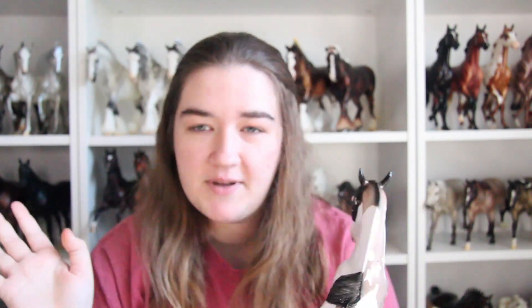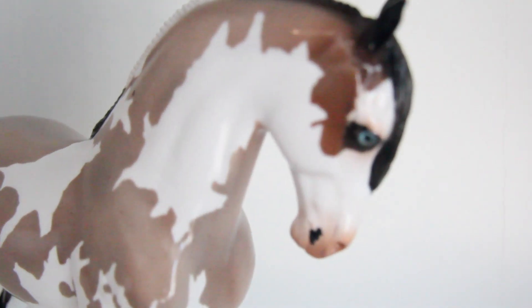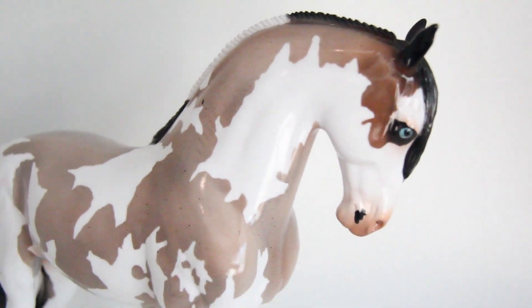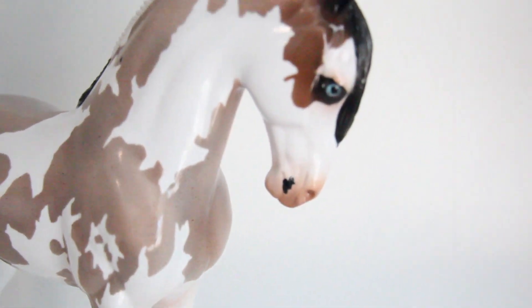I forgot to show you his tail — his little mane feels so cool. He's glossy. Thank you guys for watching. Follow me on Instagram — I'll post better pictures on there. While I'm doing these close-up shots, I just remembered who painted him: Audrey Dixon painted him and she did a fantastic job. He is gorgeous — so thank you, Audrey!